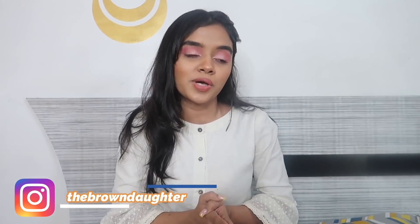Hi guys, welcome to my YouTube channel, The Brown Daughter. I am Janvi Tiwari and today I am up with an amazing AJ and Myntra haul. I am super excited to show you all what I got. This is my best Myntra and AJ haul because I have done a lot of things and used them a lot as well. Without any further ado, let's just get into this video.